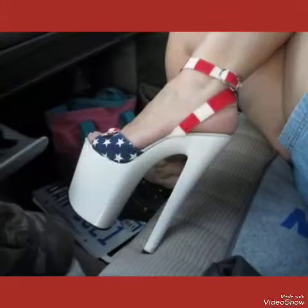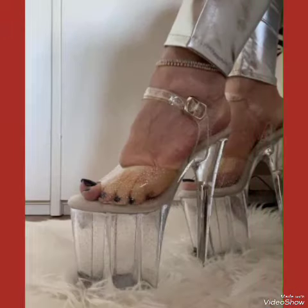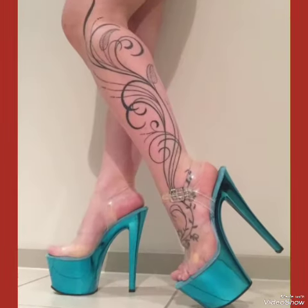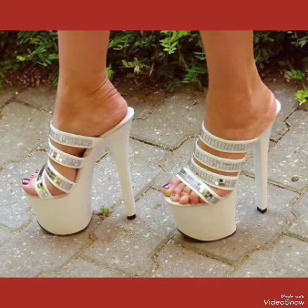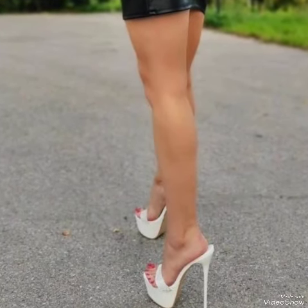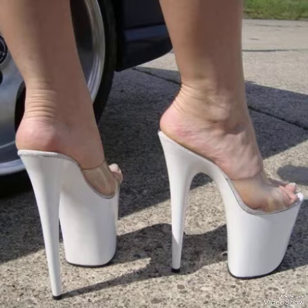Step out in style and comfort with our high heel sandals. If you want to buy these designs online, the best three websites are amazon.com, ebay.com, and aliexpress.com. If you like my video, please share it with your friends and relatives. Goodbye friends, see you soon in the next video.